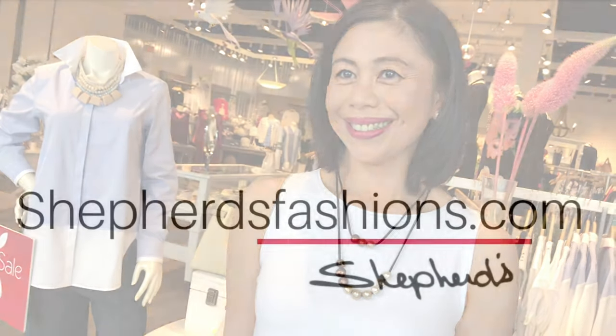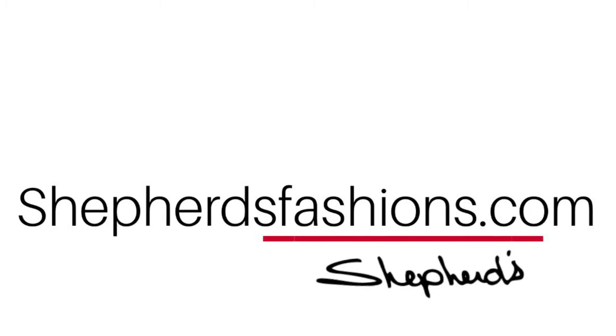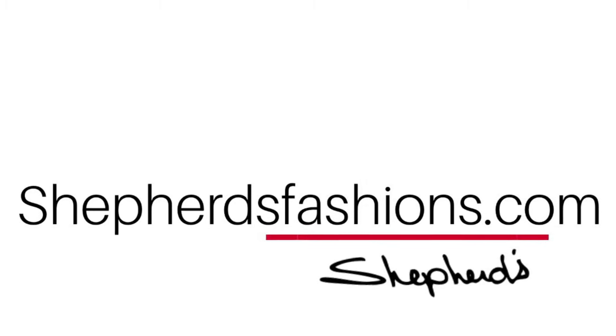Our last piece is a two-strand, very modern piece — very, very lightweight. These pieces are available for a limited time, 50% off freshwater pearls. Purchase them online at shepherdsfashions.com or come in store and see us.